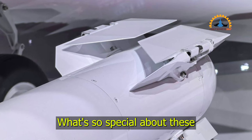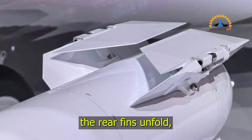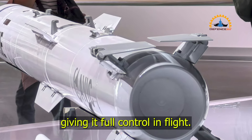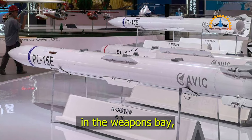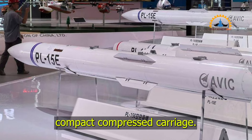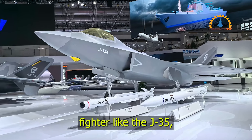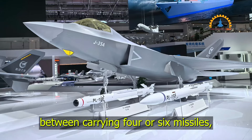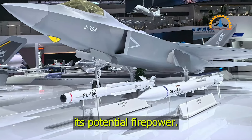What's so special about these folding fins? Once the missile is launched, the rear fins unfold, giving it full control in flight. This folding design is crucial because it frees up space in the weapons bay, allowing for a more compact, compressed carriage. For a smaller stealth fighter like the J-35, this can mean the difference between carrying four or six missiles, significantly boosting its potential firepower.